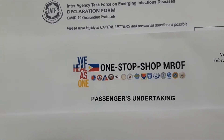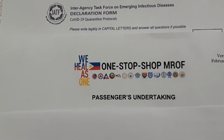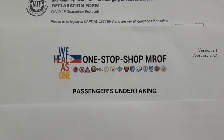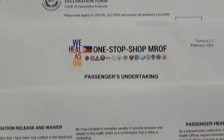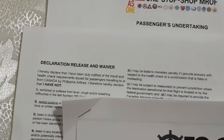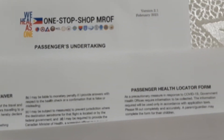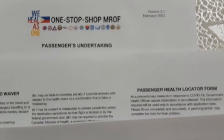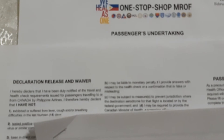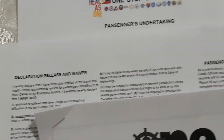Another form is the one-stop shop — they call it the passenger undertaking — with a lot of questions you need to fill up. There is also a declaration, release and waiver form, and the passenger health locator form. These are all for entry into the Philippines, and it's very important not to forget anything.